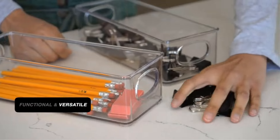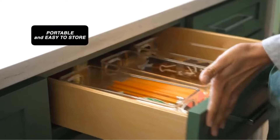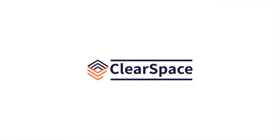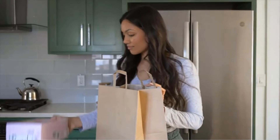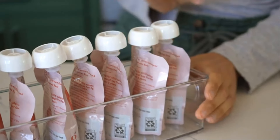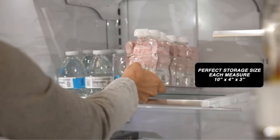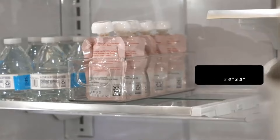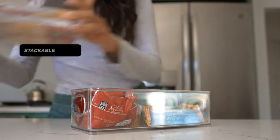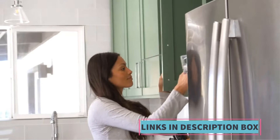Suitable for canned goods, snacks, produce, condiments, and more. The set comes with 6 bins, allowing users to customize their storage space according to their specific needs and preferences. A standout feature of the ClearSpace bins is their clear plastic construction, which provides visibility of the contents without the need to open each bin individually. This transparency makes it easier to locate items and helps prevent food waste by keeping track of expiration dates and inventory. Maximize space efficiency with built-in handles for easy access and transport.